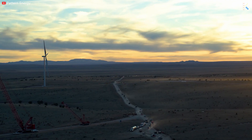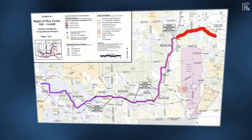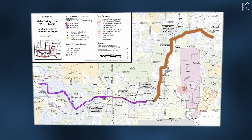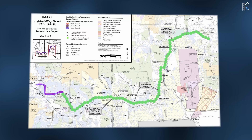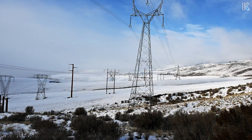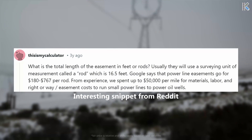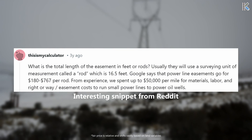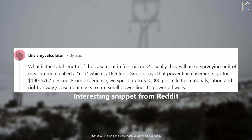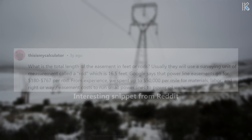Unfortunately that contract is not public, so we have no way of knowing all the financial numbers for the length of the contract. Landowners whose property falls along the planned route of the transmission lines will not be left out — they can expect compensation for allowing the easements on their land. This typically involves negotiation with Pattern Energy to establish a fair price based on factors like the easement size and potential impacts. Landowners may receive a one-time payment for an easement, or even sell the affected land outright to the developer.